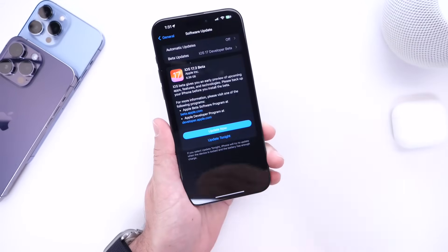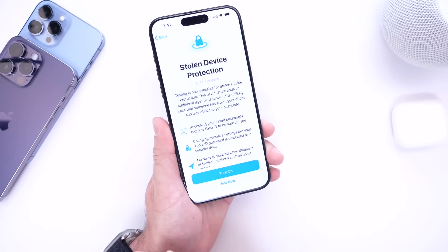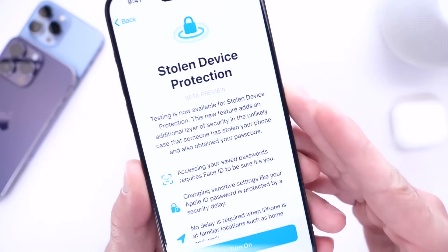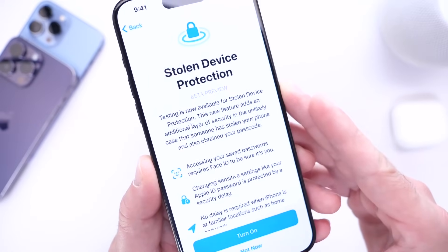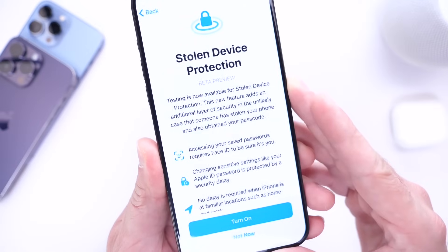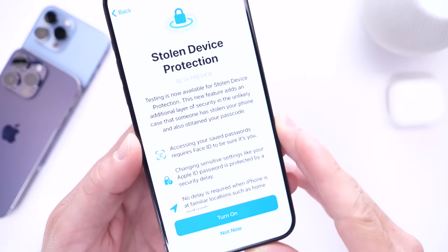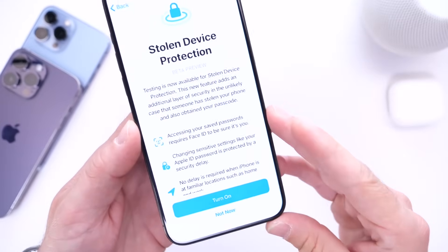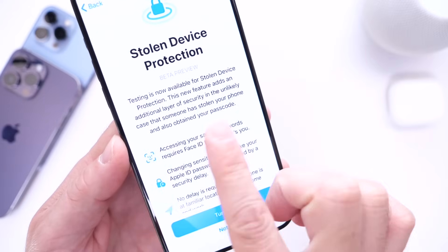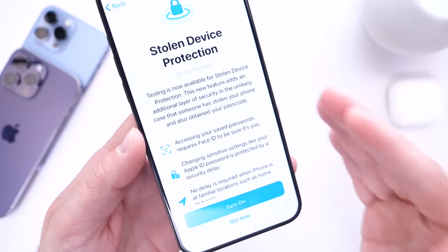Now let's talk about one of the biggest leaps forward in anti-theft on the iPhone — Stolen Device Protection. This feature is currently in beta but available in Beta 1 of iOS 17.3. It adds an additional layer of security in the unlikely event that someone steals your phone and also knows your passcode — the same passcode you use to unlock your phone.